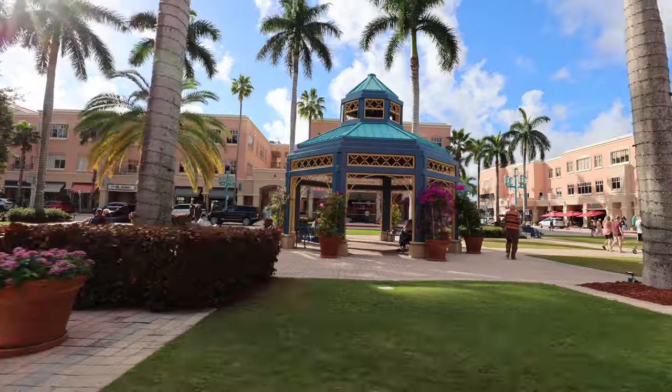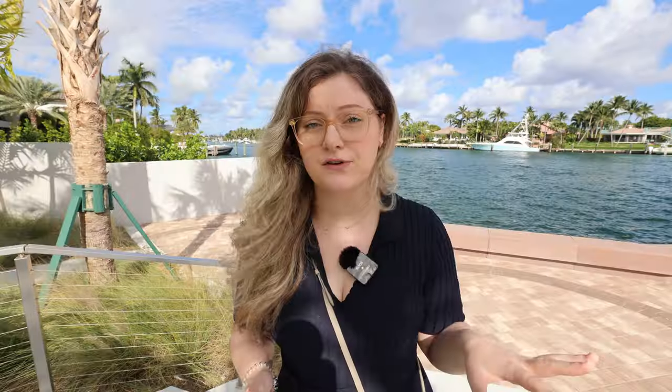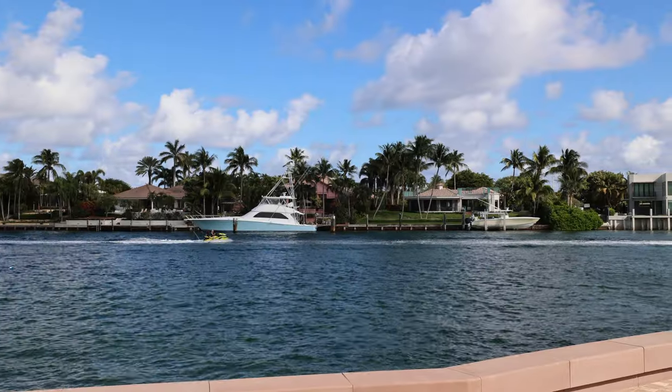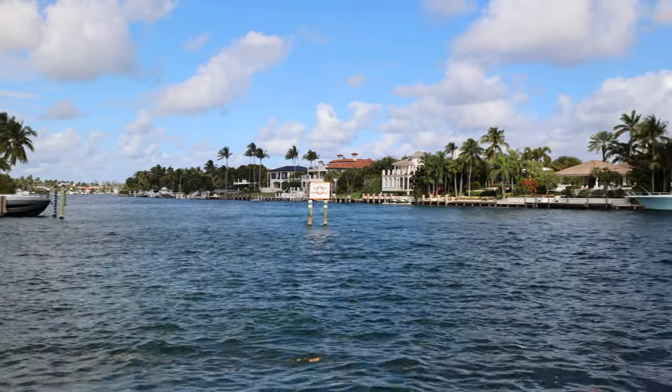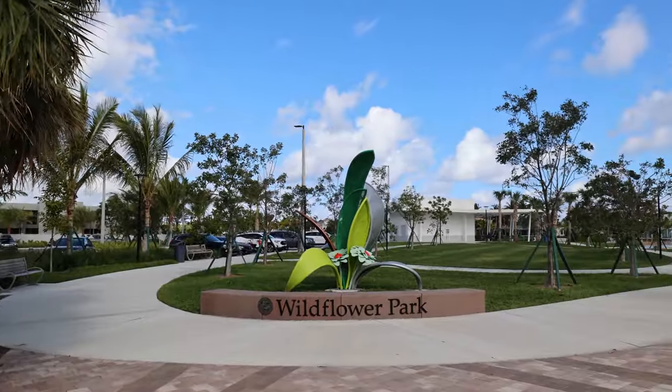Right now I'm in downtown Boca — this is the heart of Boca Raton. One thing you definitely want to consider is how close you are to downtown when you move here. Boca Raton has a lot of parks, and many are located in the downtown area. I'm filming in one they just opened on the intracoastal, which is insane. Parking is free with a two-hour limit, and there's a playground and splash area for kids — an amazing feature of Boca Raton.